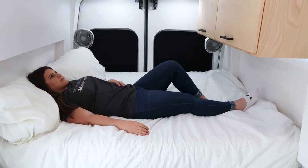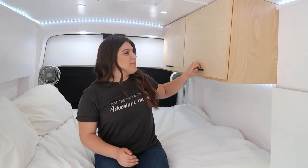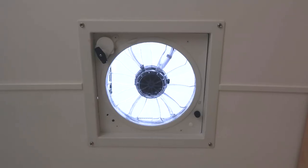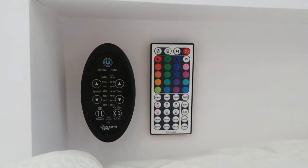Here is the sleeping area. We have a six-inch memory foam mattress that is super comfortable, and the length is six feet. On both sides we have built-in storage for your phone, books, or other electronics. Up here we have two upper cabinets for his-and-hers closets. Right above is the Dometic Fantastic fan, with the remote conveniently located right next to the bed for easy access.